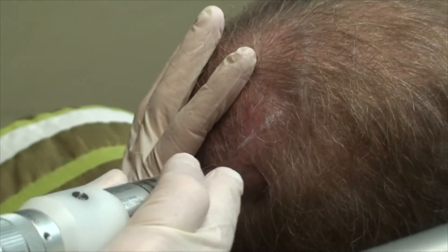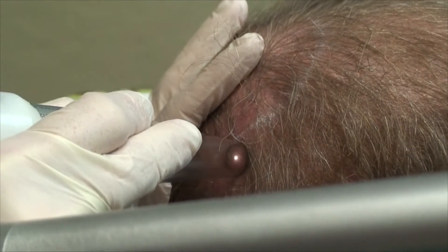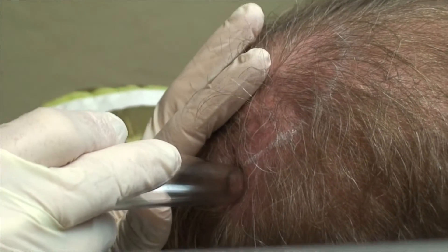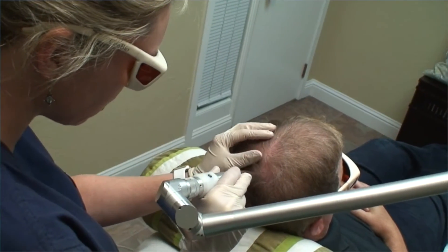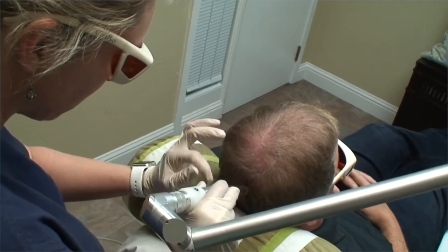In cases where scalp micropigmentation needs to be removed from a scalp, a tattoo removal laser can accomplish this in as little as a single session, with little or no discomfort or downtime for the patient. But some patients might require additional sessions if the pigment has been repeatedly applied or has migrated deeper in the layers of the scalp skin.